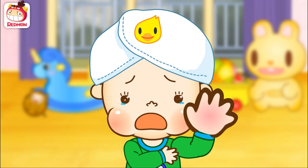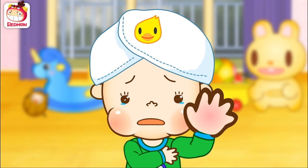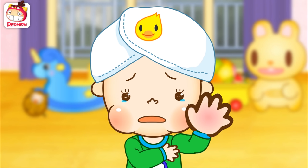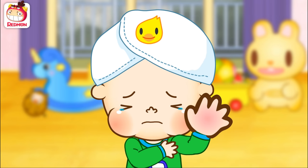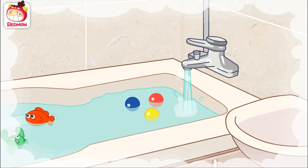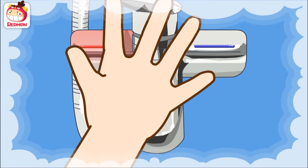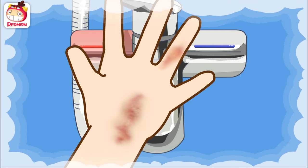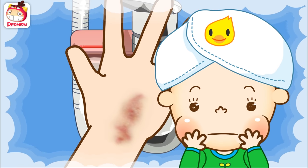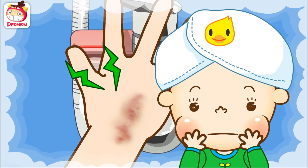Thomas, what's wrong? My hand hurts! Oh no! What happened? Mommy told me not to touch the faucet, but I touched it! Oh, you burned your hand! Both hot water and cold water come out of the faucet, so you have to be really careful. When you burn your skin, it might turn out like this. Oh! Yikes! See? It looks terrible, doesn't it? And it probably hurts very much.